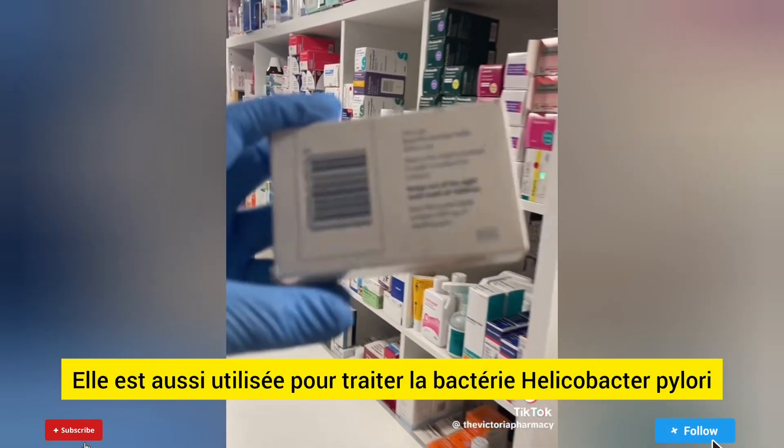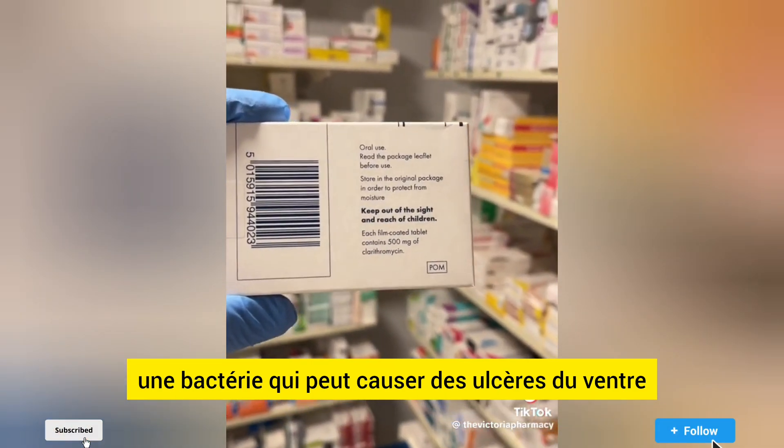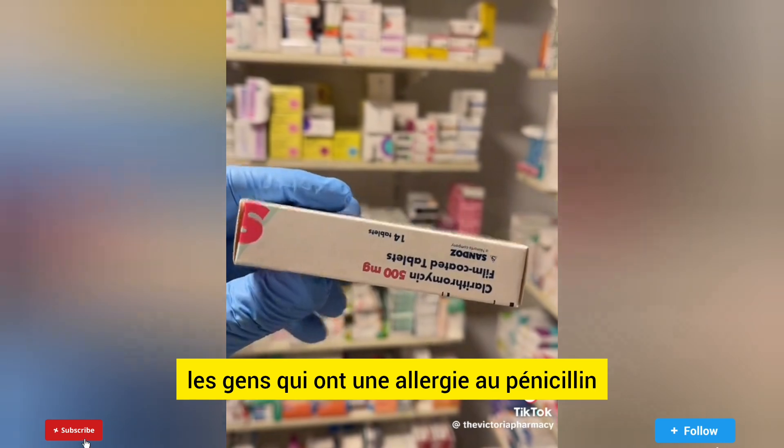It's also used to treat Helicobacter pylori, a bacteria that can cause stomach ulcers. Clarithromycin is sometimes used by people who have an allergy to penicillin.